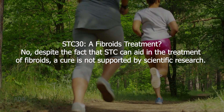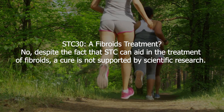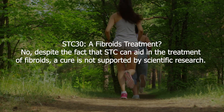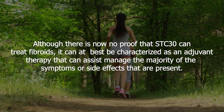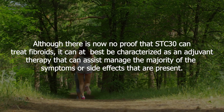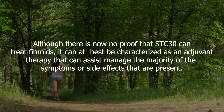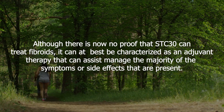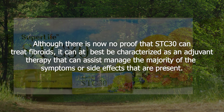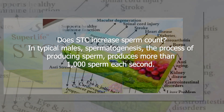Regarding STC 30 as a fibroids treatment: despite the fact that STC 30 can aid in the management of fibroids, a cure is not supported by scientific research. Although there is currently no proof that STC 30 can treat fibroids, it can at best be characterized as an adjuvant therapy that can assist in managing the majority of the symptoms or side effects that are present.